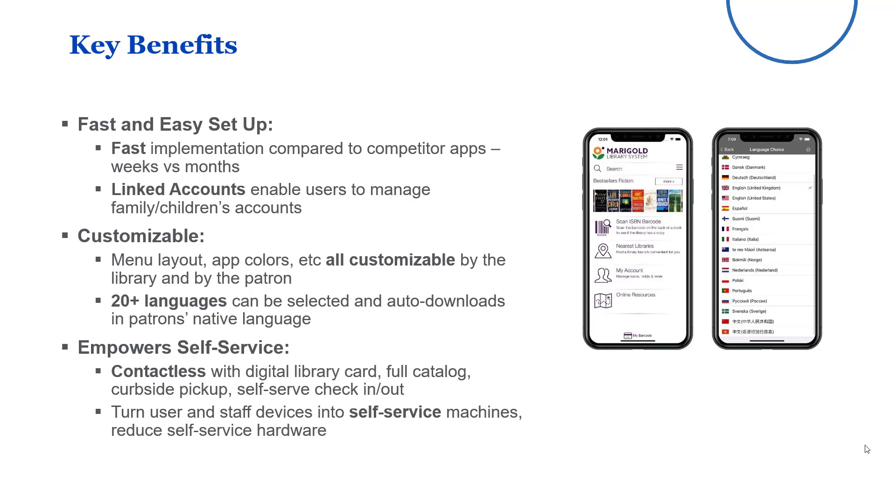It empowers self-service, which is really critical in this time of COVID. It makes a lot of patron contact contactless and turns those mobile devices into self-service machines essentially. So patrons can perform the same kinds of functions on their mobile device that they might use a self-check for.